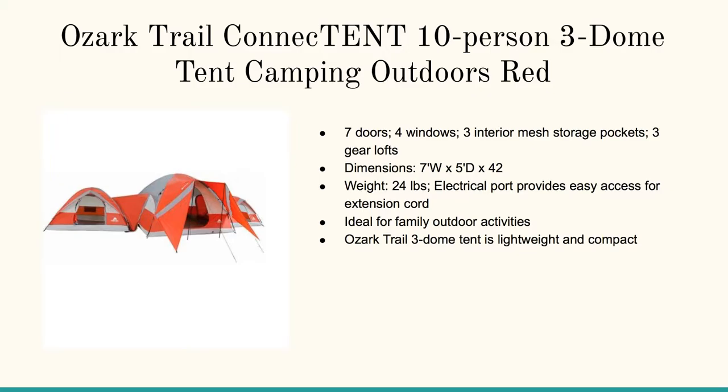Let's start with the Ozark Trail Connect tent, ten person, three dome extravaganza. It looks like you're up on the Himalayas — it's like a virtual network of tents all hooked together. Seven doors, four windows, three interior mesh storage pockets, three gear lofts. It's awesome. You've got seven foot by five foot by 42 inches.